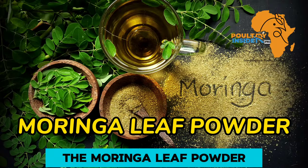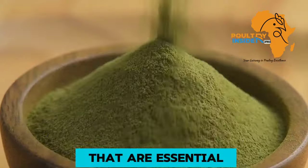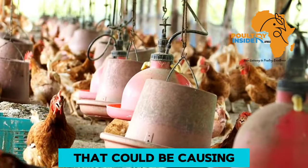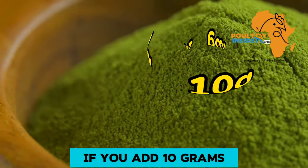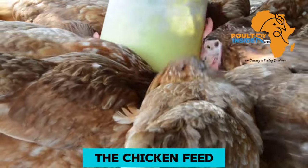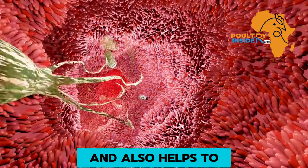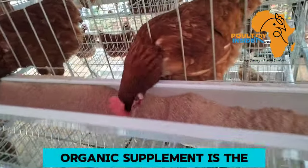The first organic supplement that will help to boost egg production in your layer chicken is the moringa leaf powder. The moringa leaf powder is packed with nutrients that are essential in egg formation. It also contains antioxidant properties which help to relieve stress that could be causing a decrease in egg production. If you add 10 grams of moringa leaf powder into each kg of chicken feed, it helps to boost the immune system and also improve digestive health.